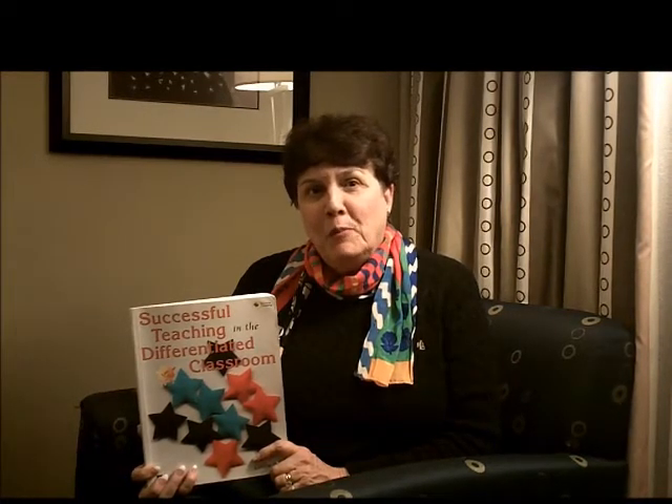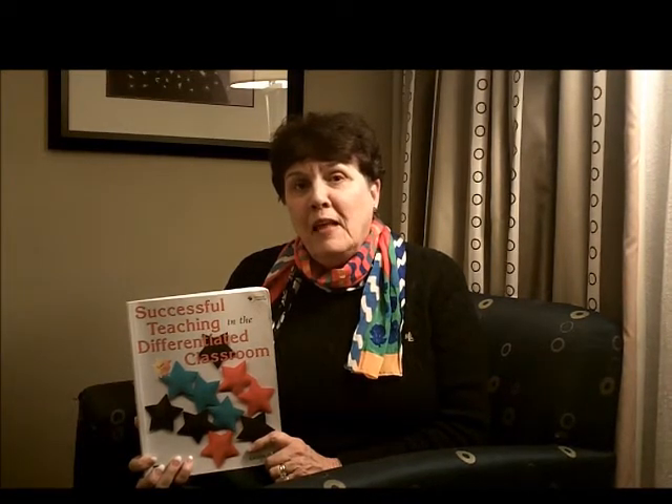Differentiation is quite a buzzword in education these days and a lot of people are kind of puzzled — what do we really mean when we say, are you differentiating your lessons in your classroom? This book will show you how. It has so many ways that you can differentiate, not just one or two, and you can read the book and pick those that are most comfortable for you and that fit best with your students.